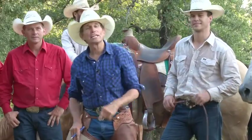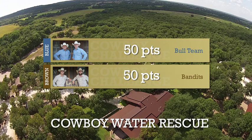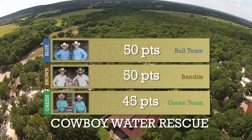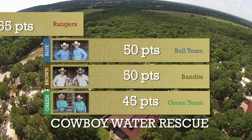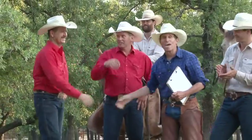Coming in last place on the water rescue race was the team that was first place in the first stage — the Bandits. But amazingly, because they had 40 points last time, they're still at 50 points and deep in the hunt. The Bull Team picked up 20 points and is also at 50 points. The Green Team picked up 30 points and they're at 45 points. The big winners for the day — the Red Rangers — not only got the 40 points but also the 5 bonus points for the fastest individual time by Chris Redman, moving into the lead by 15 points with 65 points total. There are your champions for the day — what a run!